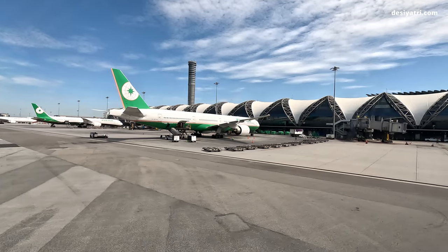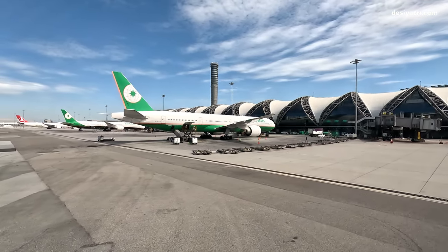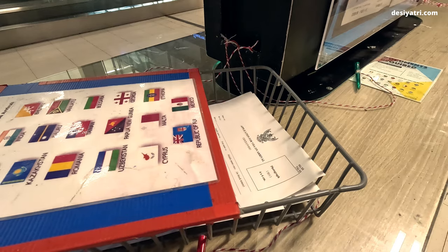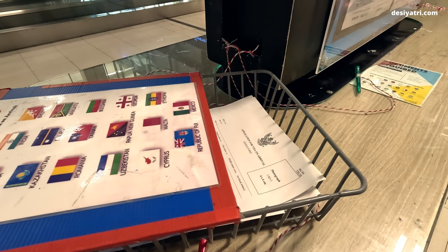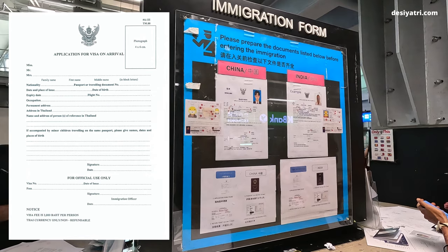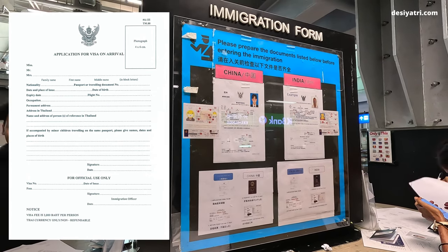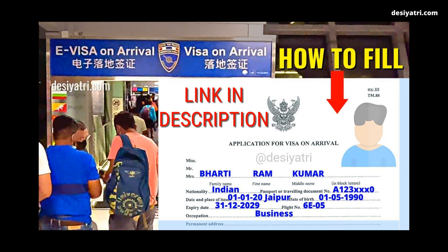After landing at a Thai international airport where visa on arrival facility is available, you need to proceed to the visa and immigration area. Once there, you will find visa on arrival application forms kept on stands like these. The forms are available free of cost. It is a one-page form and is easy to fill up. If you need to see what details are required, I have posted another video on that — you will find the link in the description below.